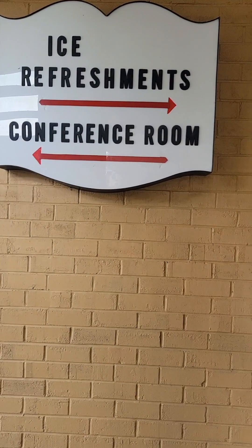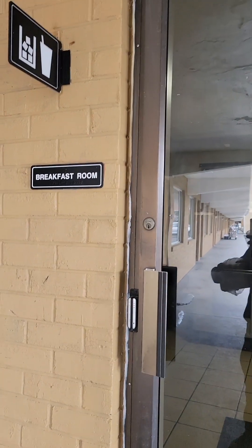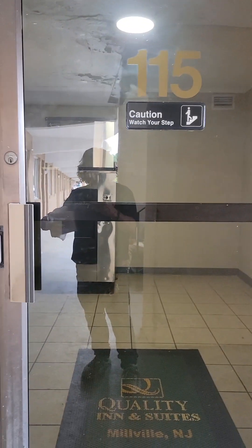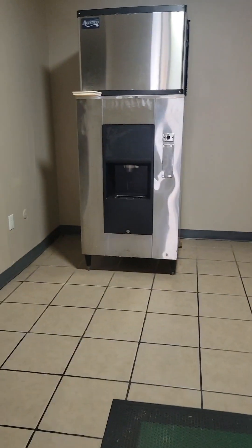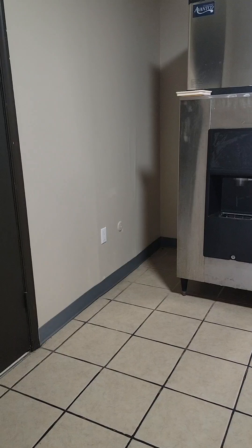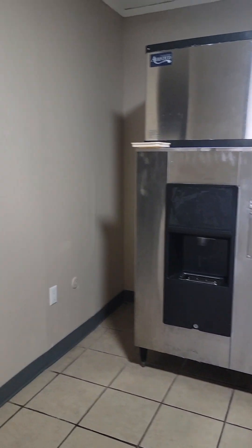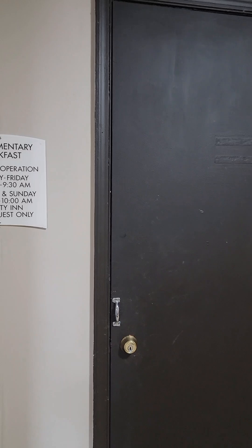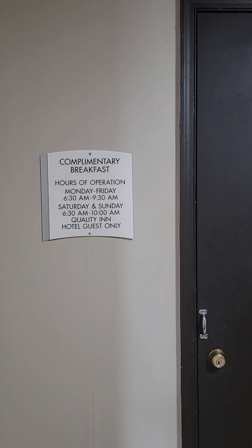The ice, refreshments, and conference room is here — it's the breakfast room at number 115. This is where your ice machine is. Through that door will be your breakfast area in the morning.